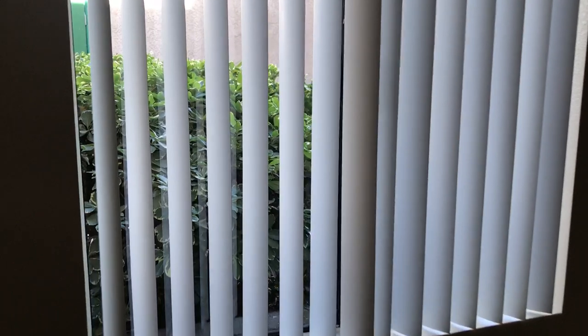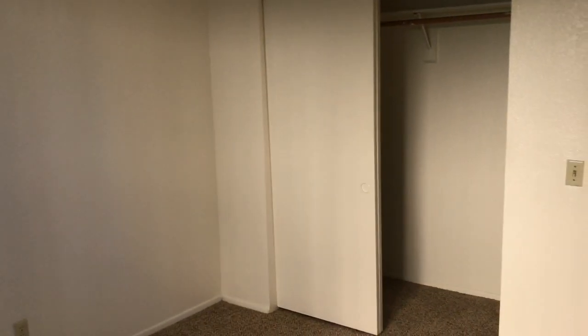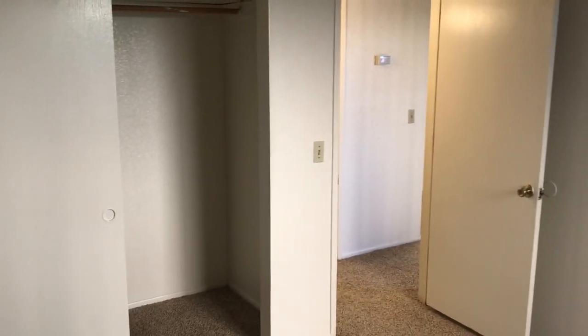Decent sized bedroom. Let's see if I can pan this room for you. Decent amount of closet space. Really well done.